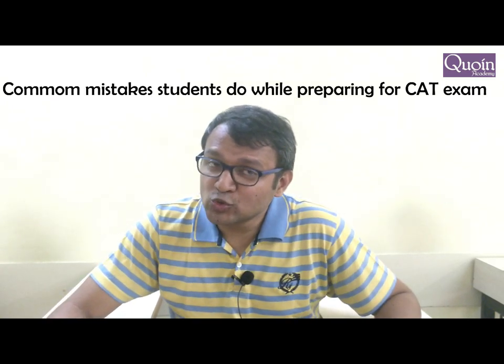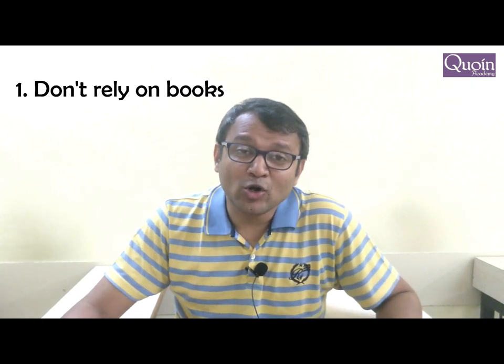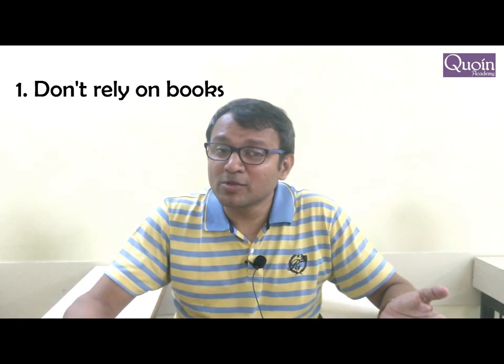Hi, I'm Patrick and I'm here to tell you about four common mistakes that students make while preparing for the CAT exam. The first mistake that they normally commit is that they focus too much on the books.